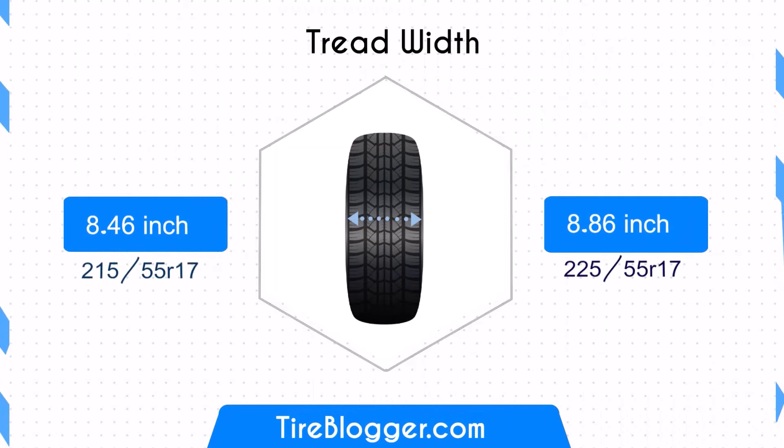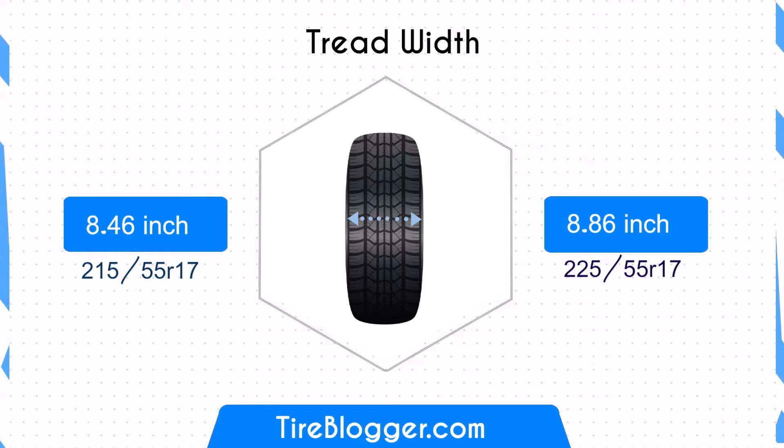Moving on to tire width. The 225/55R17 is 0.39 inches wider than the 215/55R17, which means the 225/55R17 could slightly enhance traction but might reduce fuel efficiency due to increased rolling resistance.